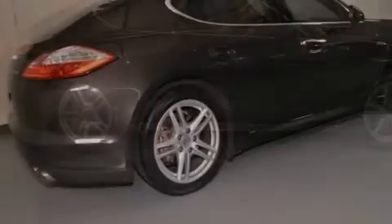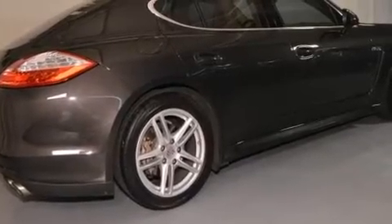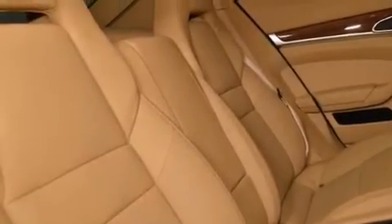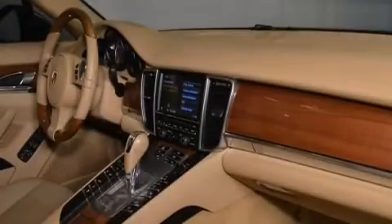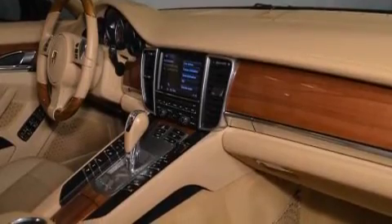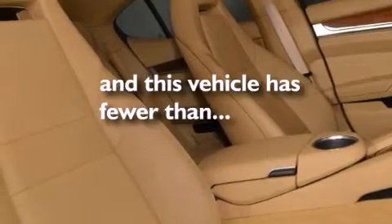Features include a power moonroof, heated seats, a navigation system, high-intensity discharge headlights, a leather-wrapped steering wheel, a passenger-side vanity mirror, side impact airbags, air conditioning with automatic climate control, and a split folding rear seat. This vehicle has fewer than 28,000 miles on the odometer.